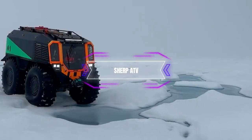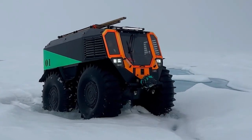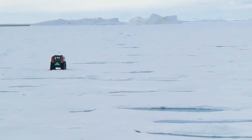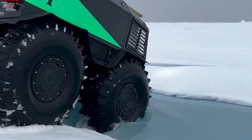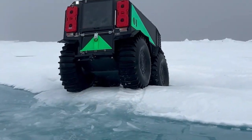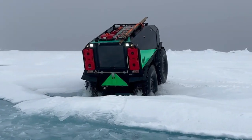SHERP ATV. The first vehicle on our list is the SHERP ATV, a monster of a machine that can go anywhere and do anything. This Russian-made vehicle has giant low-pressure tires that can float on water, climb over rocks, and plow through snow.